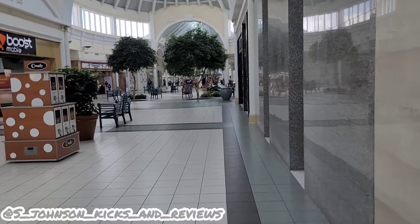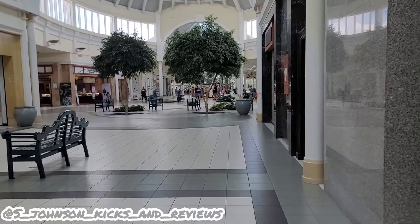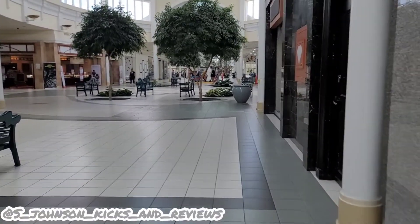It's actually a pretty good mall right here, but it's just amazing how this mall went down from when I was a kid. Very nice mall, but not many stores in here. So I should be able to get a better vlog.